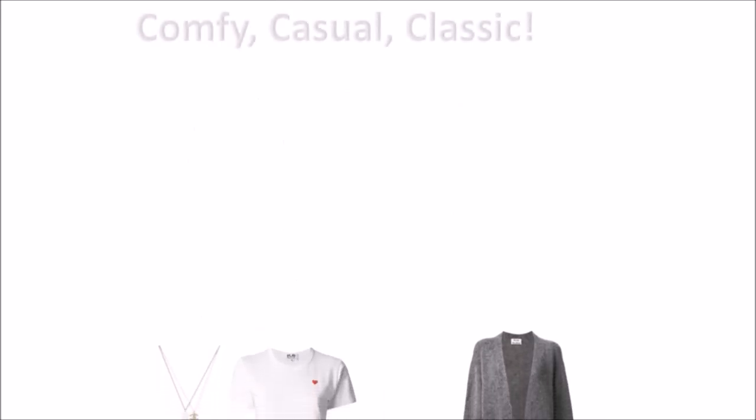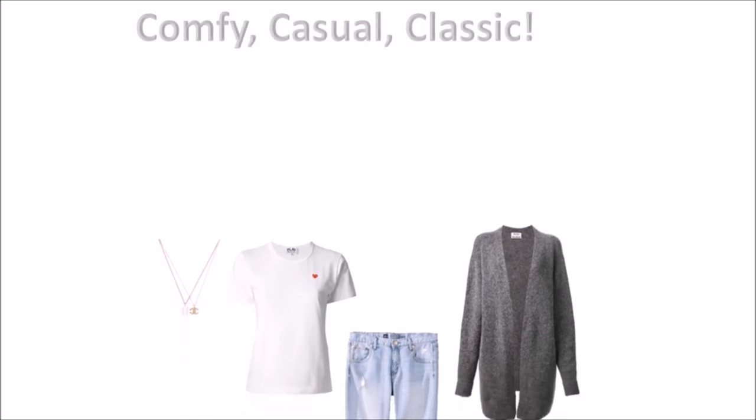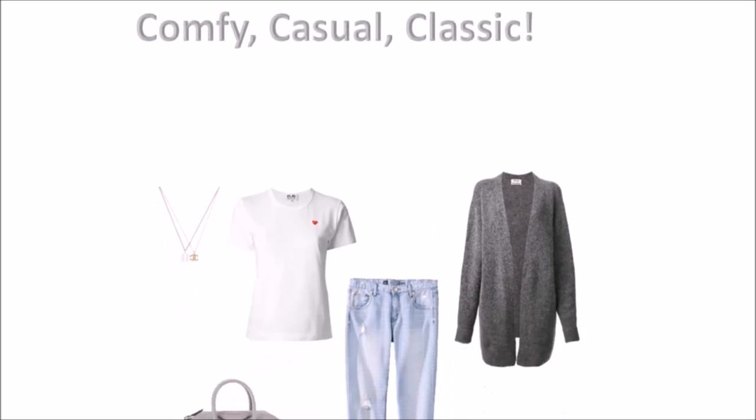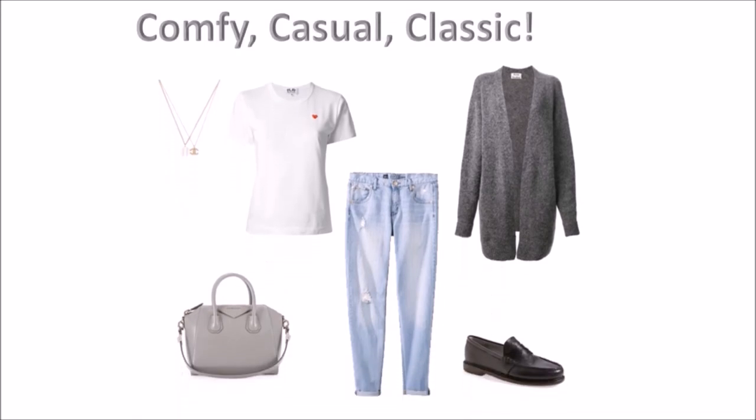The weekend begins with a traditional crew neck tee and a roomy jean that welcomes you in, leg by leg, with no resistance, no judgement on what size you currently are, and no anxiety when it comes time to fasten that top rivet. Affectionately called boyfriend jeans, but better known as best friends on days off — a warm cardigan, dainty necklace, and a fabulous grey tote add flair to this casual chic outfit.